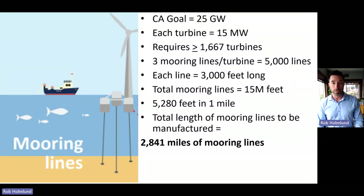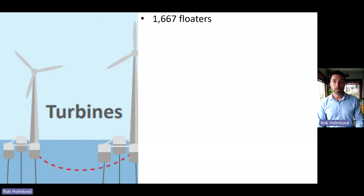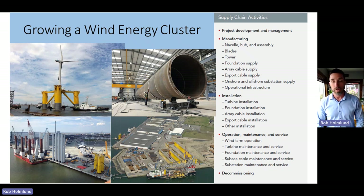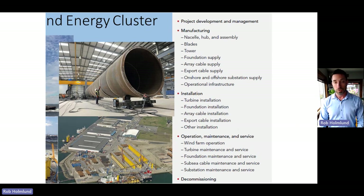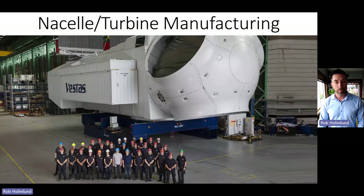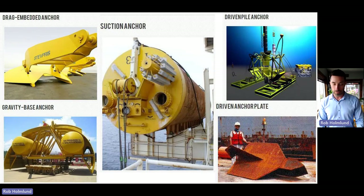Beyond mooring lines, we also need 1,600 floaters, 1,600 nacelles, 5,000 blades, a million feet of towers, and miles of transmission cables. The point is that a suite of new industries all need to be created on the west coast that currently don't exist. All this material is too large to transport any way other than by seagoing vessel, so all of it is going to be port-related manufacturing. This is what tower manufacturing and nacelle manufacturing facilities look like.